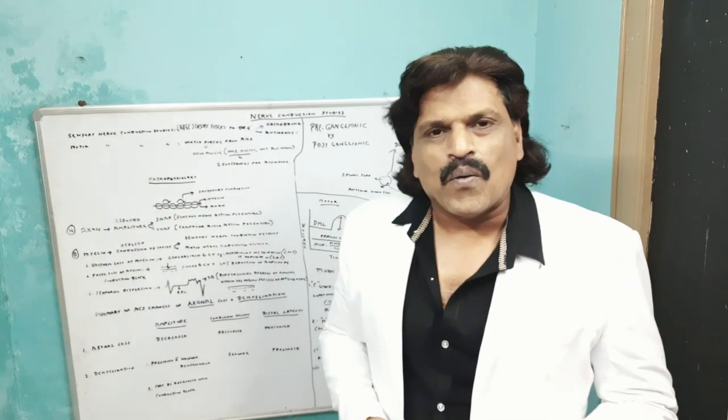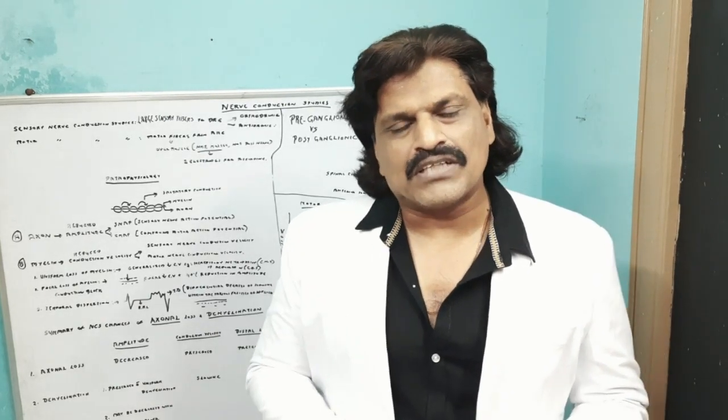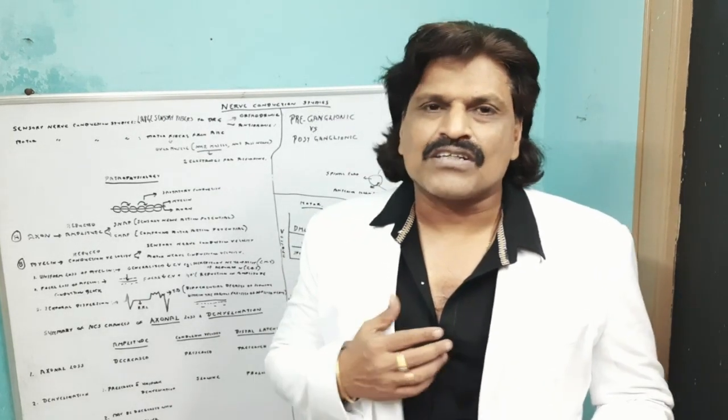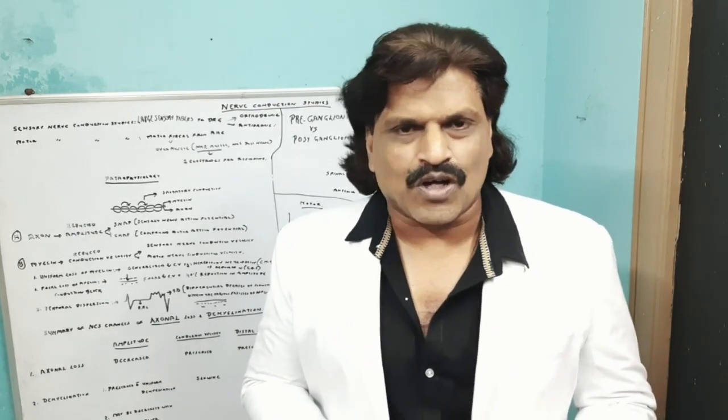Hi friends, welcome to my YouTube channel Dr. Srinivas Medical Concepts and my FB page Dr. Srinivas Concepts. I am Dr. Srinivas, neurologist from Andhra Pradesh, India. I am also the medical author of the book Focused Neurology.